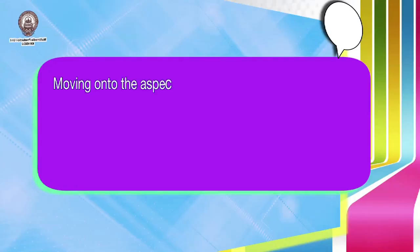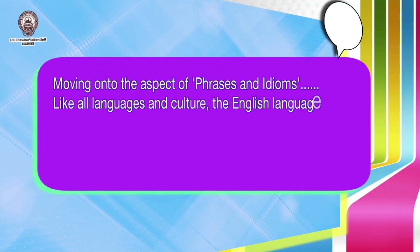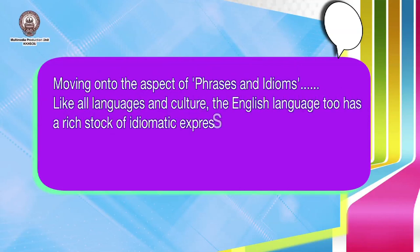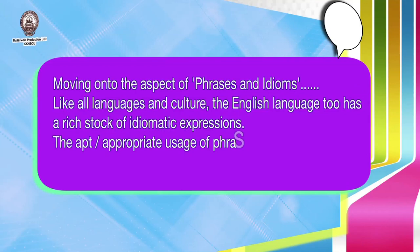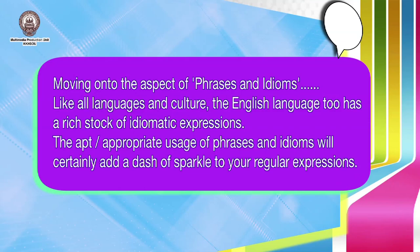If you happen to be a writing enthusiast or harbour a desire to be a professional speaker, building your vocabulary will also add that extra edge and advantage to your set of language skills. Moving on to the aspect of phrases and idioms, like all languages and cultures, the English language has a rich stock of idiomatic expressions. The apt or appropriate use of phrases and idioms will certainly add a dash of sparkle to your regular expressions, along with a tinge of wit or humour.